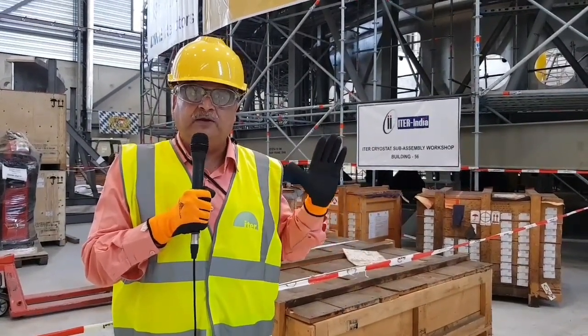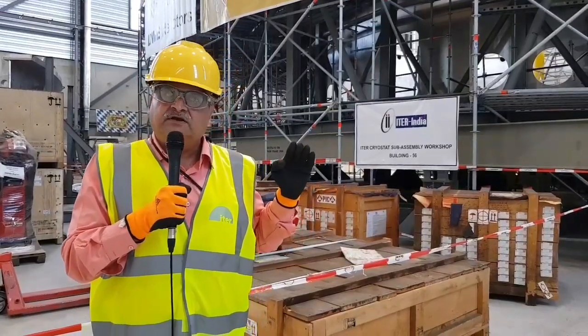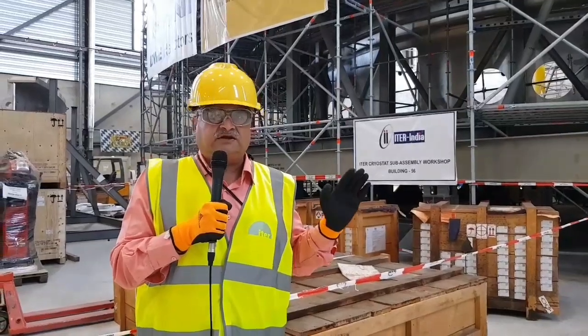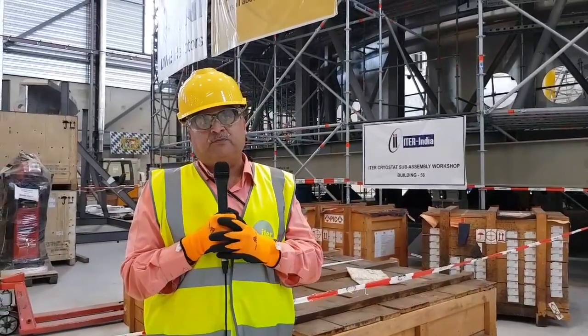India helping create the sun — not in India, but in Southern France. At Cadarache, in Southern France, Pallab Bagla.